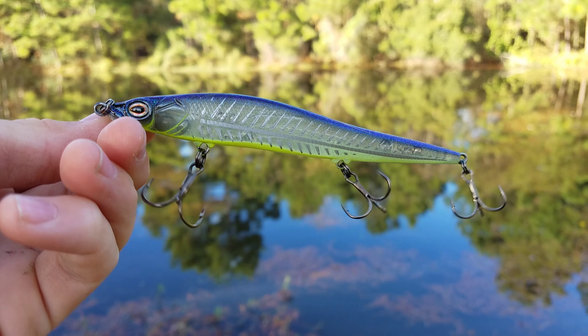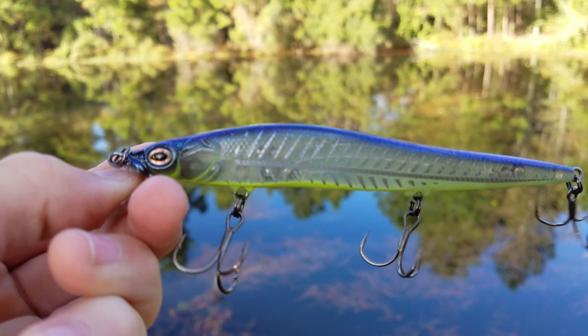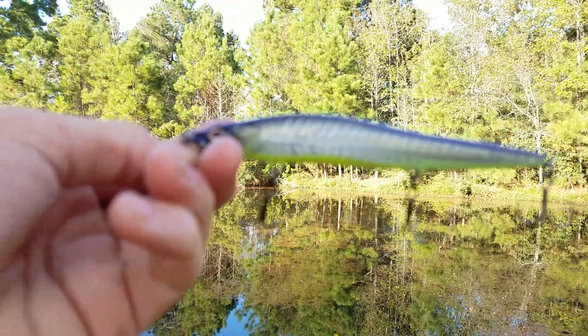We're finally on our last bait, and that's going to be this Boy Ducket Jerkbait right here. I don't know how I'm going to catch one in this little pond with the jerkbait, but I'm going to have to do it to complete this slam.